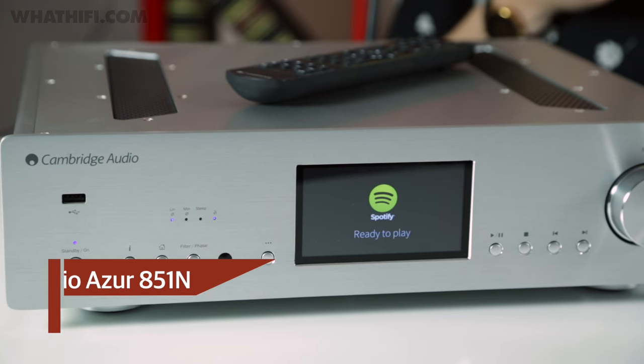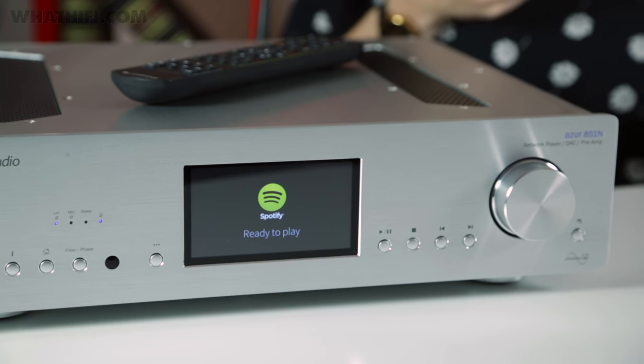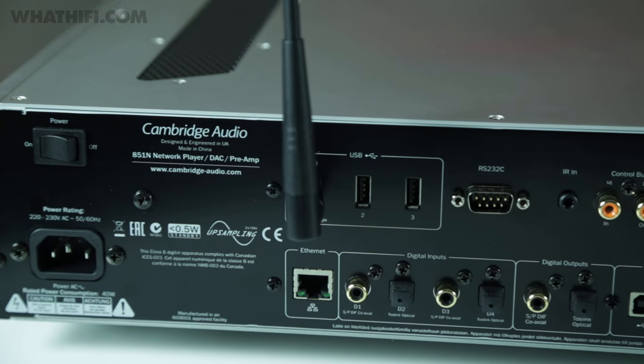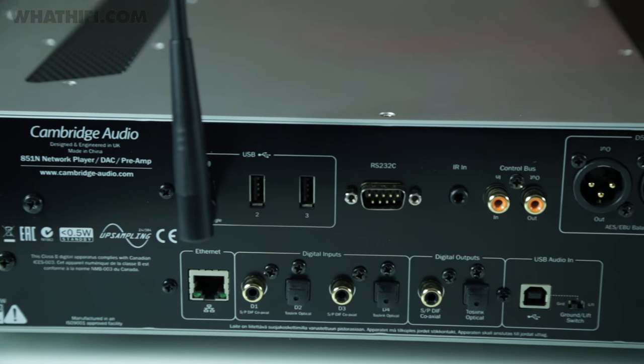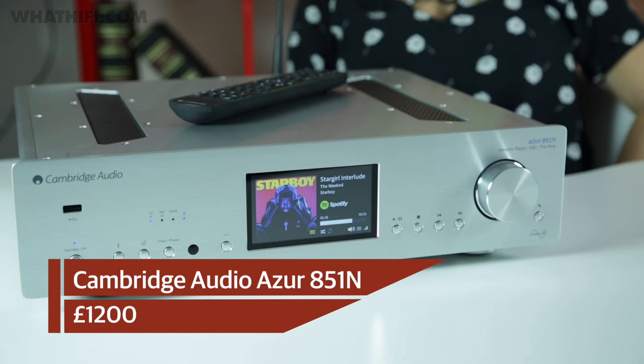If you're on the lookout for a hi-fi streamer, this year's Cambridge Audio Azur 851N ticks every box. Expect DSD support and 24-bit/192kHz playback across all its inputs, alongside internet radio, Spotify Connect, and Apple AirPlay. You won't be left wanting for physical connections either, and it can double up as a pre-amplifier too. No matter how you choose to listen, the 851N offers class-leading insight — punchy bass, clear and articulate mid-range, and treble with plenty of bite. It's the ideal high-end streamer.